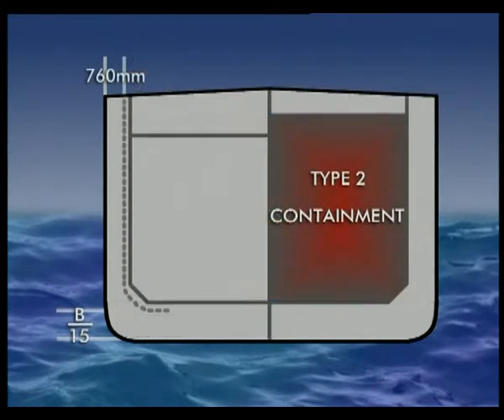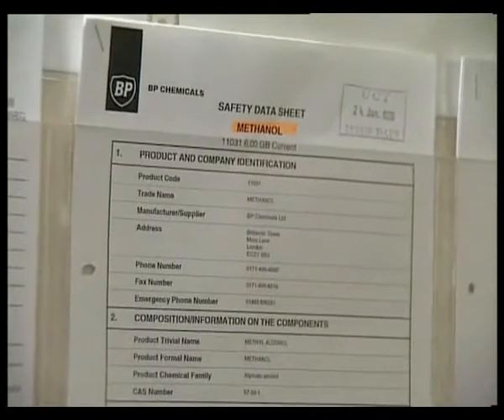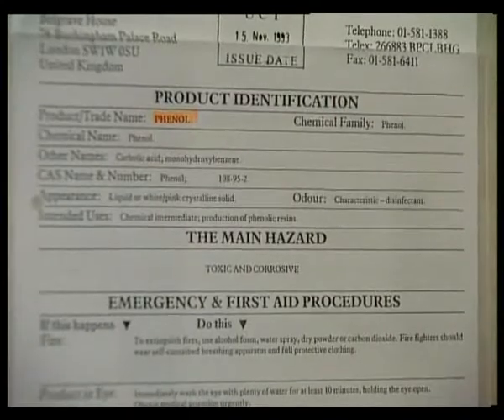In a Type 2 ship, certain cargo tanks must be built at least 760mm away from the hull, and the tank bottoms must be one-fifteenth the breadth of the ship away from the hull. These ships provide a significant level of protection for products with severe environmental and safety hazards. A Type 3 ship is a vessel which will provide a moderate degree of containment to increase survival capability in a damaged condition for products which pose less severe environmental and safety hazards. Your vessel can only carry chemical cargoes which are permitted within the IBC code for its type, and as listed in the Certificate of Fitness.